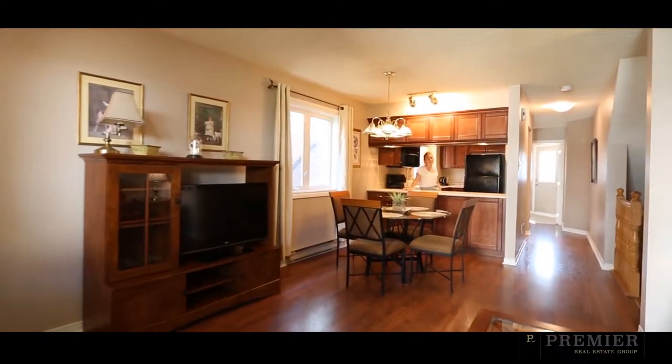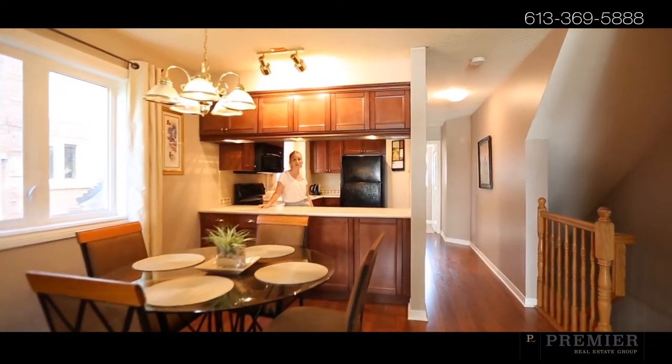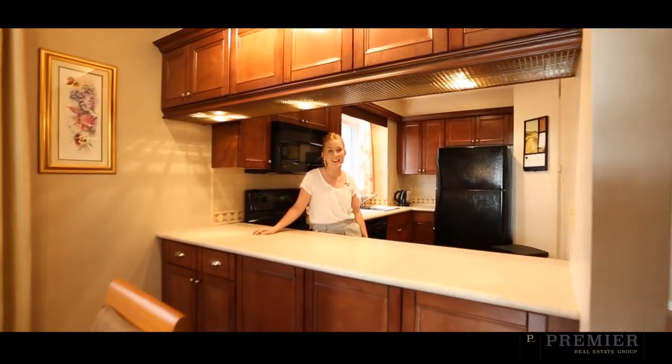So what are you waiting for? Be sure to check it out online at PremiereOttawa.ca, or give us a call at 613-369-5888 — we'd love to get you in for a private tour. Thanks, bye!